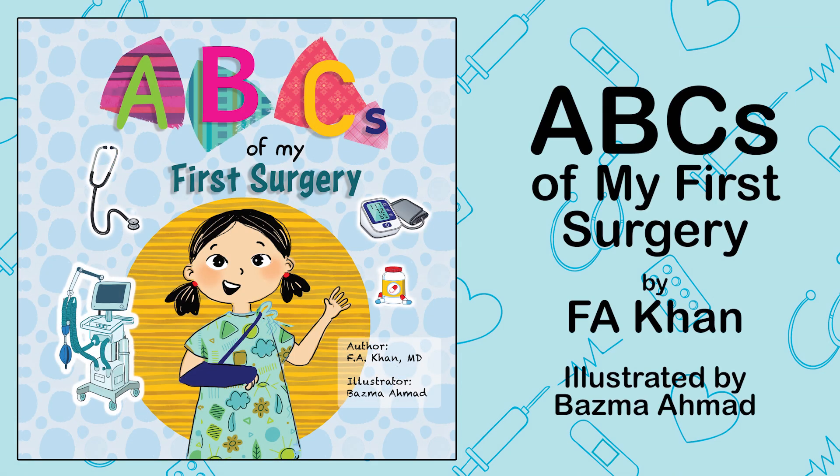ABCs of My First Surgery by F.A. Khan, illustrated by Basma Amadda.